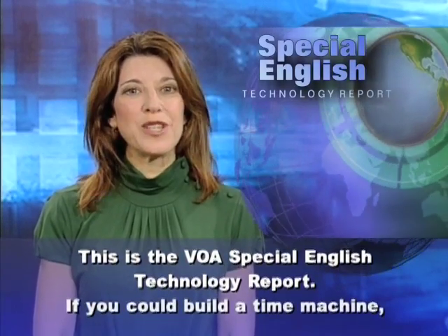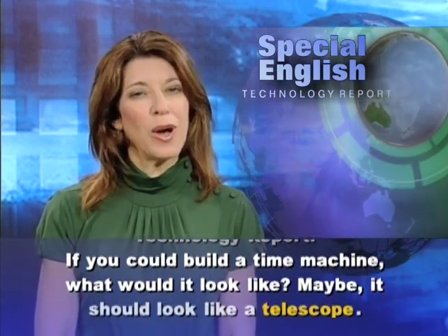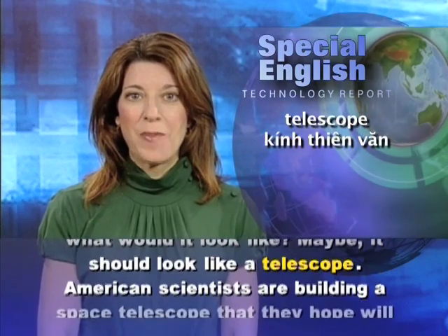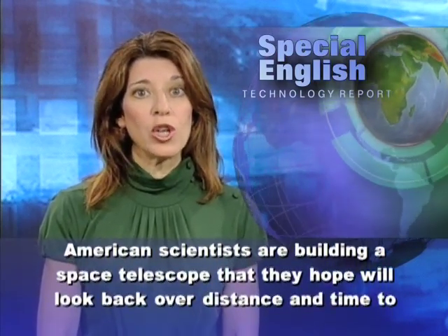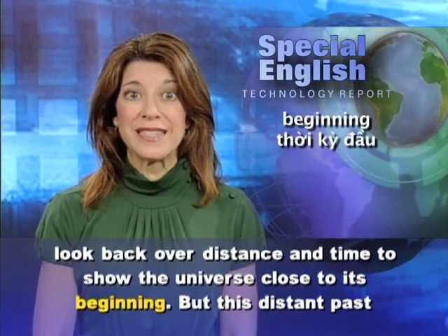This is the VOA Special English Technology Report. If you could build a time machine, what would it look like? Maybe it should look like a telescope. American scientists are building a space telescope that they hope will look back over distance and time to show the universe close to its beginning.